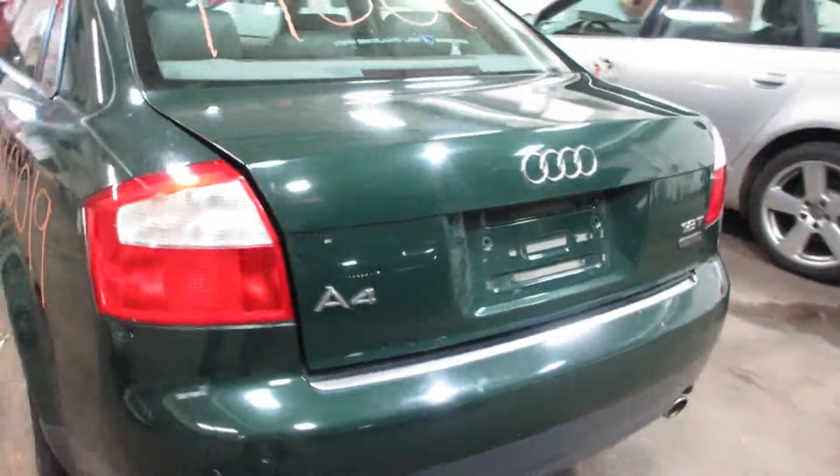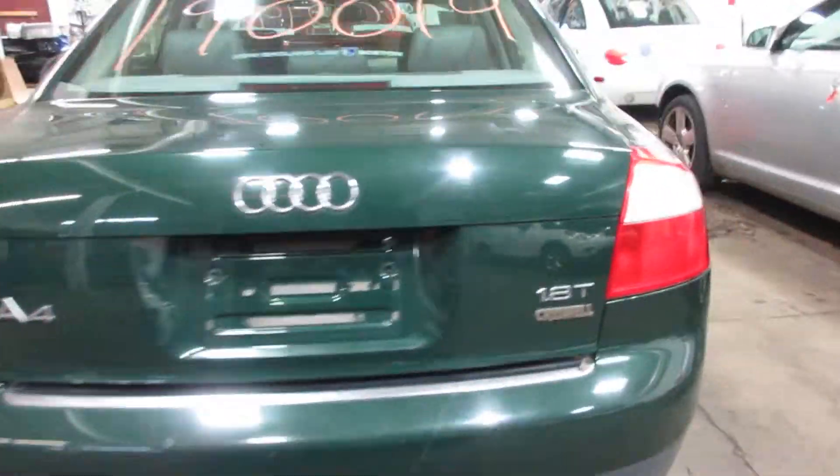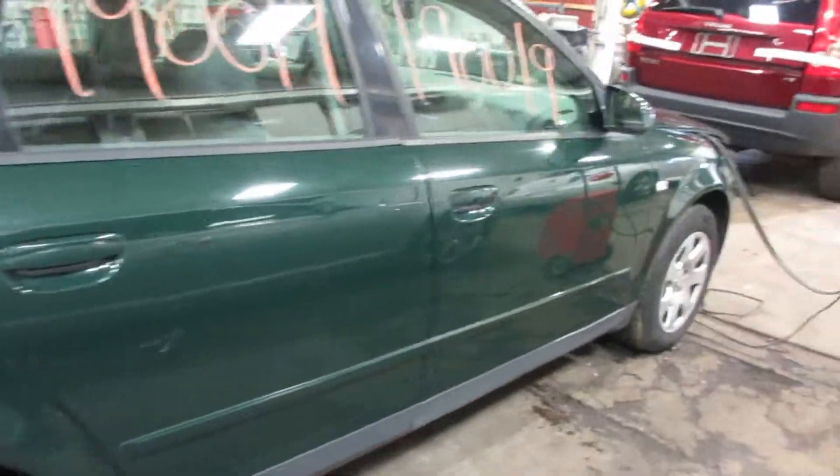We've got a lot of nice parts to this vehicle. Some very nice doors, a nice rear bumper, deck lid, and taillights. Nice passenger side parts as well.